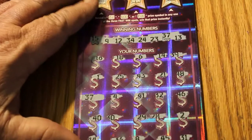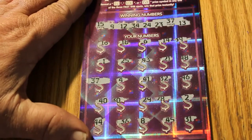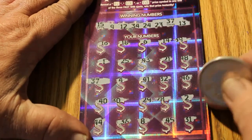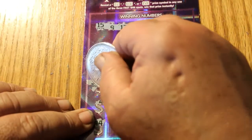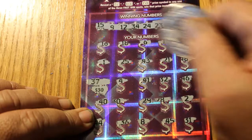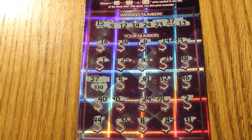Then we move to ticket 012, and we have the single match of the 37 down here. For $30.